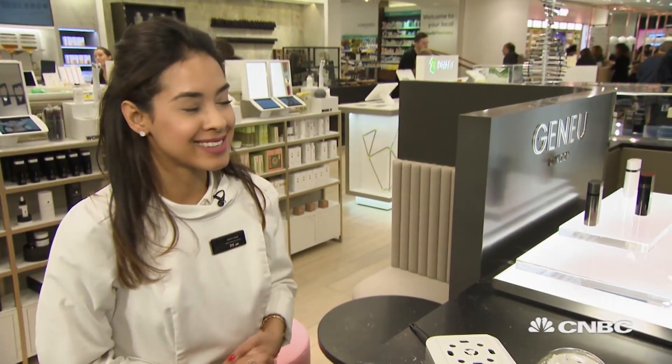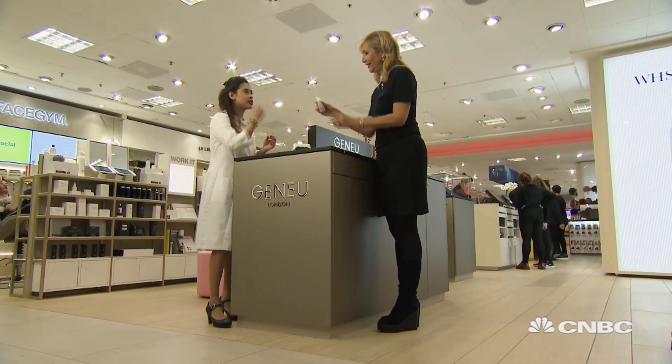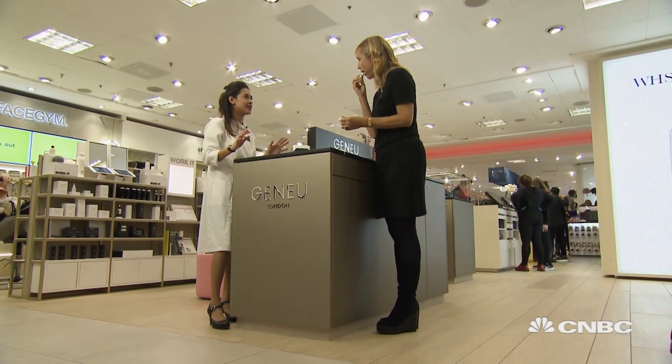Can I give it a go? Absolutely, yes. So it's just circular motions inside your cheek — a very simple saliva swab.